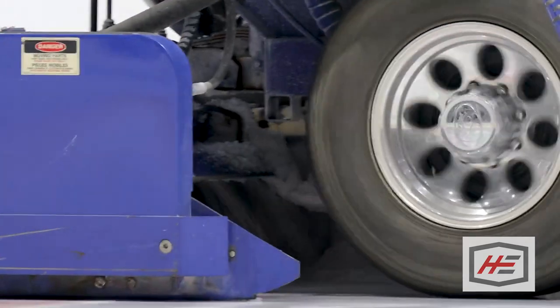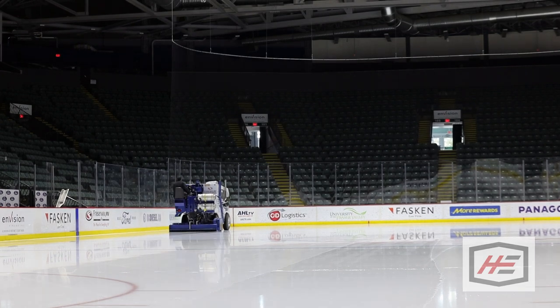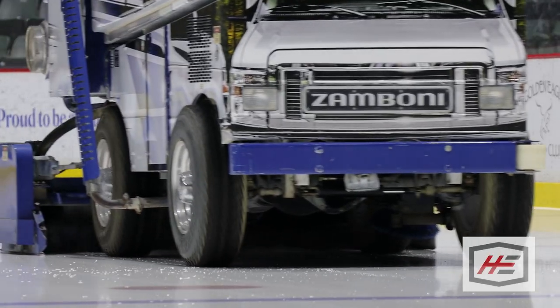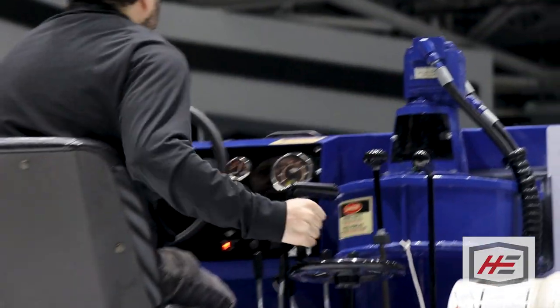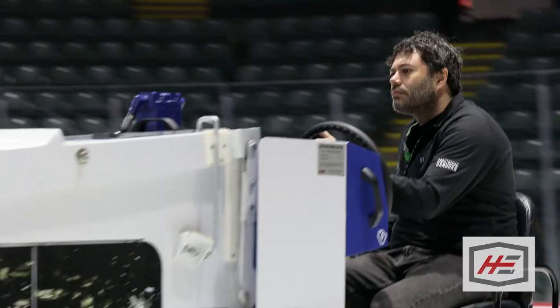What's great about collecting rainwater is we're saving a lot of water as opposed to using city water. Rainwater also makes a better quality sheet of ice — it's a harder surface, faster to skate on. There are less impurities in rainwater, which makes for a better surface to skate on, and it also gives you a nicer, clearer surface to look at. So all in all, it's a much better sheet of ice to play hockey on.